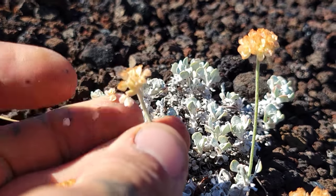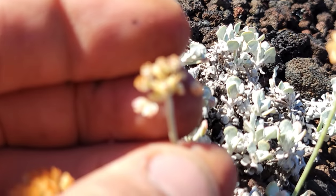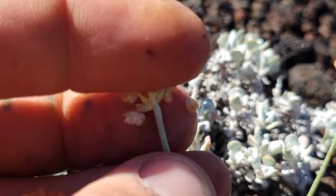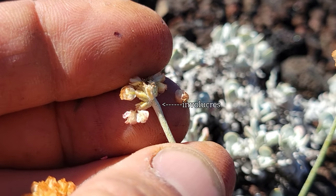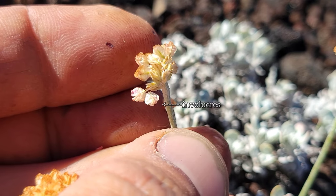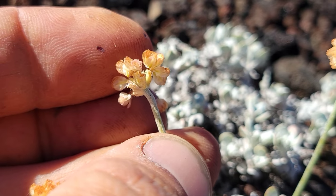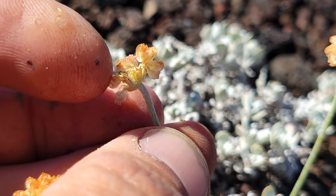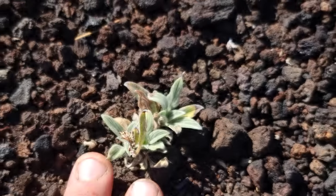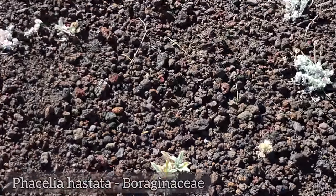Flip this guy over and look at the involucre — you got a series of involucres in there, not just one. A series of little vases that hold all the flowers. Got at least six, more like eight. You can see the tepals on those little flowers are all dried up. Phacelia hastata, which can be a rather robust plant when it's not growing on barren lava fields.